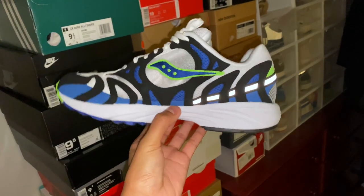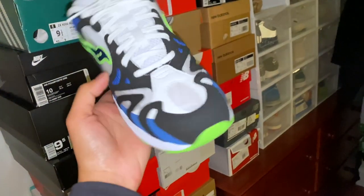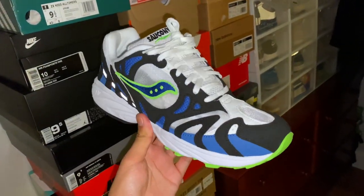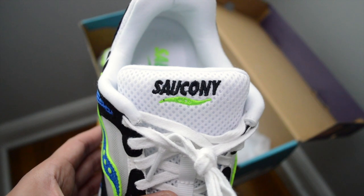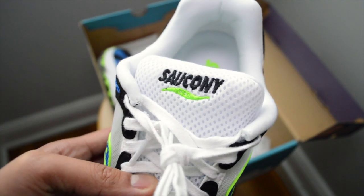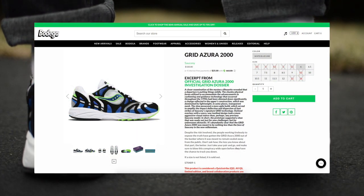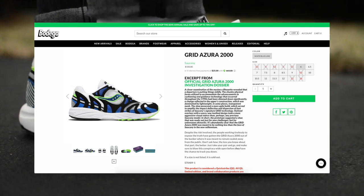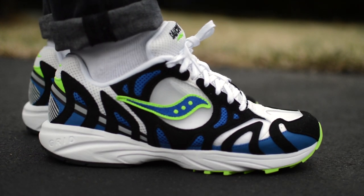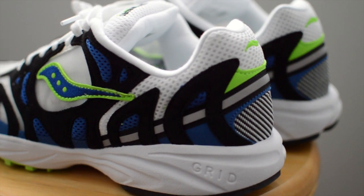Bodega put out a bunch of social content, as well as a long piece on the editorial section of their website, which is actually a decent read and I'll have it linked in the description. It was a seamless release and I was able to grab a pair when they dropped. For a long while there was a full size run on their website. I don't imagine these going for too much in the resale market because there wasn't too much hype behind this pair — which is great, because if you really like them you should be able to grab them pretty easily.